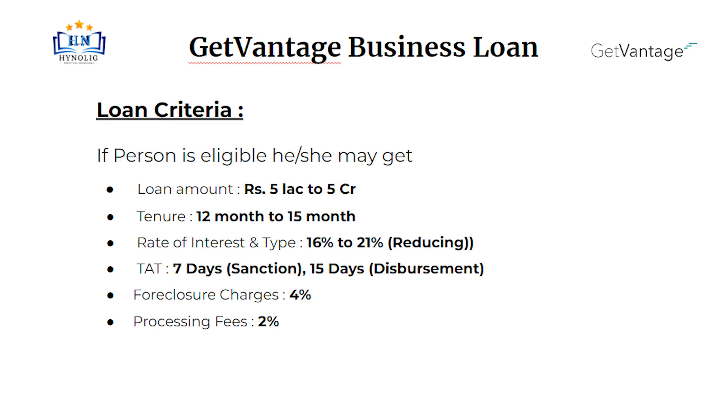Now let's talk about loan criteria. If a person is eligible, he or she may get a loan amount of up to 5 lakh to 5 crore. Tenure will be 12 months to 15 months. Rate of interest will be 16% to 21% at reducing rate. Turnaround time is 7 days for sanction and 15 days for disbursement. Foreclosure charges will be 4%. Processing fees will be 2% of the loan amount.